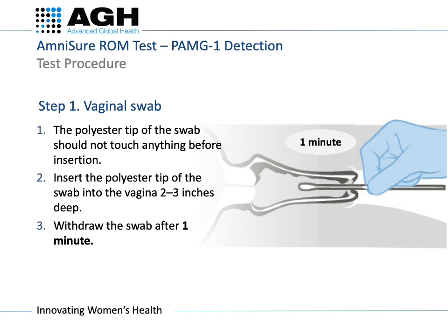Remove the swab from the vagina and ensure the swab tip does not touch anything after removal prior to inserting it into the solvent vial. If the swab is light pink or spotted with blood with trace amounts, this is OK and can still be tested. If the swab is red and saturated with blood, the test should not be used.